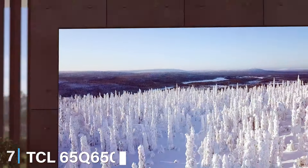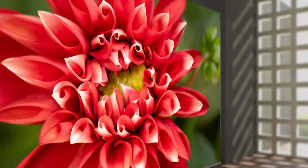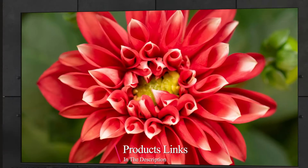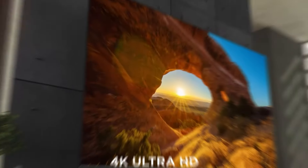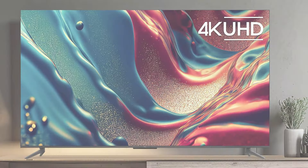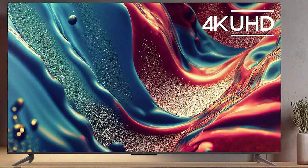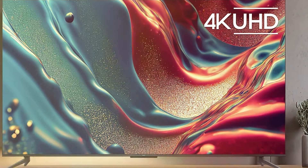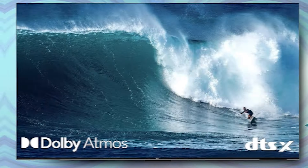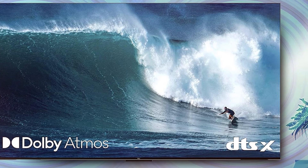Last but certainly not least, at number 7, we have the TCL 65Q650F 65-inch Q6 QLED 4K Smart TV with Fire TV. Indulge in the pinnacle of home entertainment with the TCL 65Q650F, a 65-inch Q6 QLED 4K Smart TV featuring Fire TV integration. Elevate your viewing experience with stunning 4K resolution, vibrant colors, and deep contrast, courtesy of QLED technology. The expansive 65-inch display ensures immersive visuals that bring every scene to life.